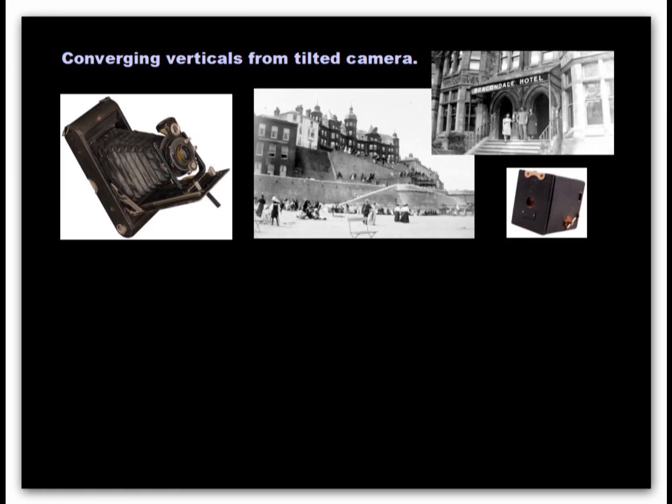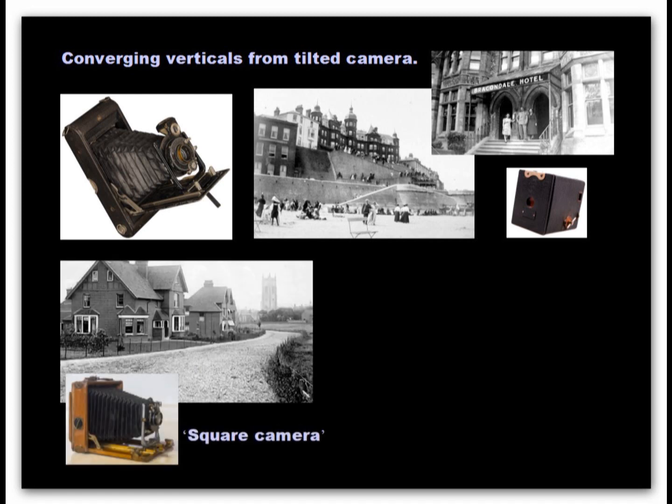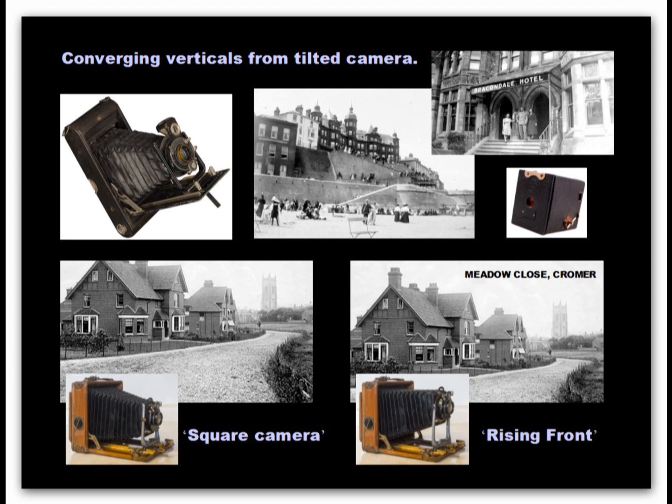When cameras are tilted, such as when one wants to include the top of a building in a picture, the verticals of the architecture appear to be leaning inwards. If the camera is set level when at normal ground level, too much foreground will be included and the top of the subject cut off in the image. The professional photographer used a camera that had a rising front to raise the lens so that buildings could be recorded with upright verticals.